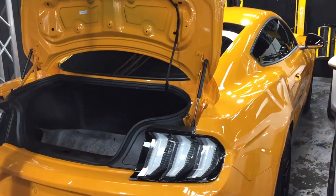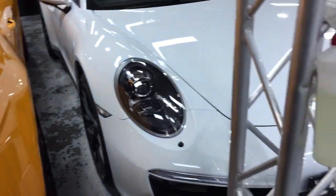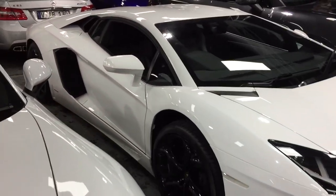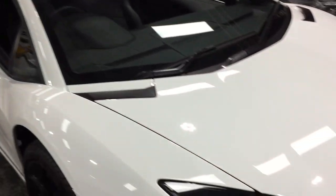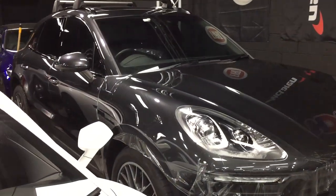Mustang GT 2018 model full PPF. Got a Porsche lined up for correction and coding. Lamborghini full detail correction and coding. Porsche PPF.